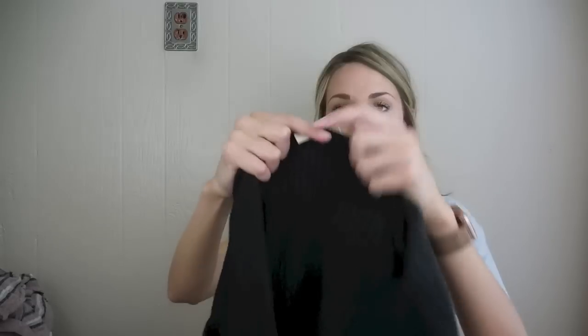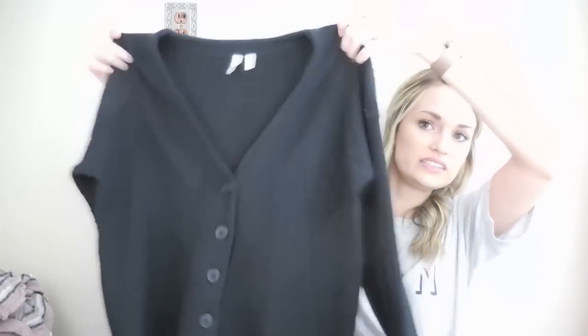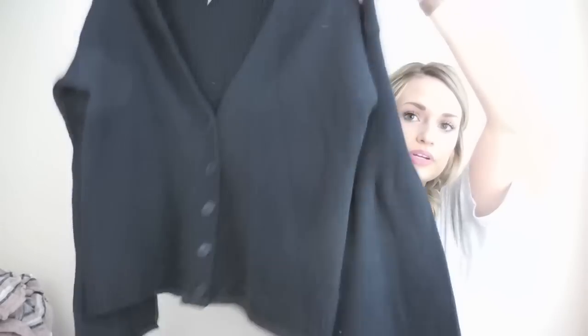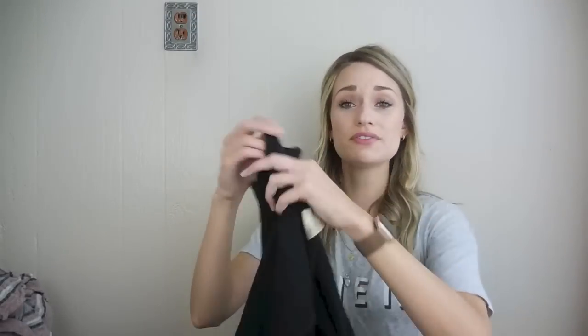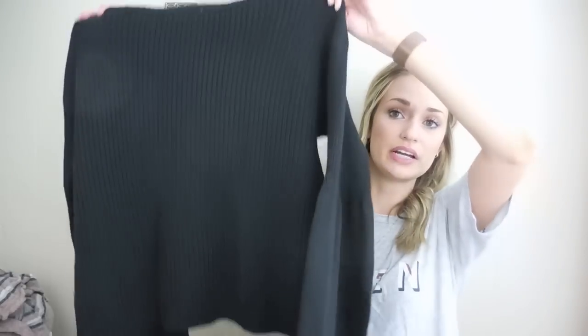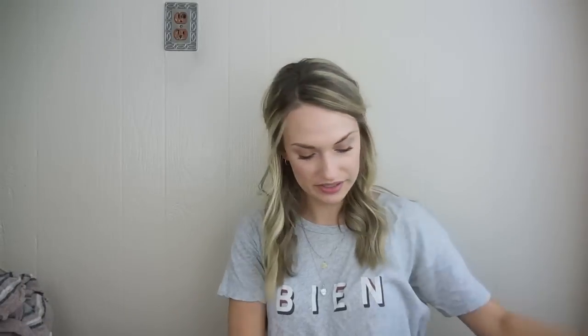We have Moth from Anthropologie — this is the newer tag, I know because it has the store name on the tag. Size medium cardigan. This is so soft — it's a merino wool blend and it has bell sleeves. The comps for this were also pretty good, right around that $30 mark. The back has a ribbed texture to it.